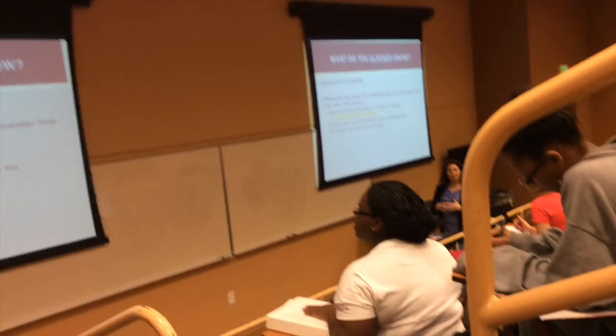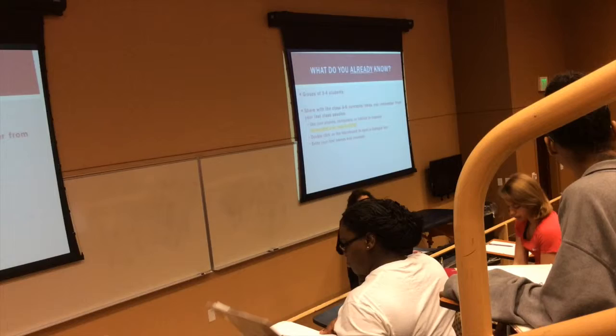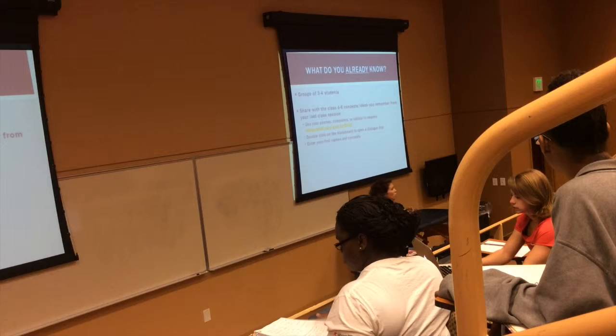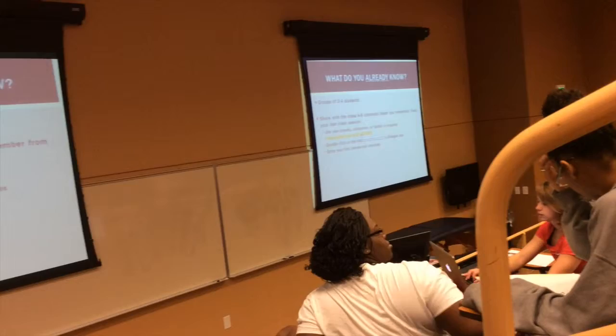Get into groups of 3 to 4. You have a computer, phone, or tablet, and we are going to describe 4 to 6 concepts that you feel you have a good grasp on about PNF. So get into groups of 3 to 4, talk about what you already know, and then post them. The website you're going to use is padlet.com/blogCFCPNF.